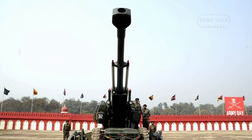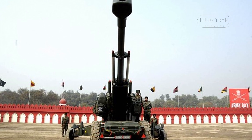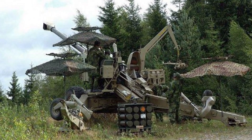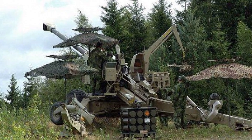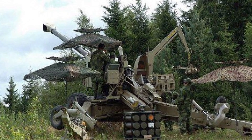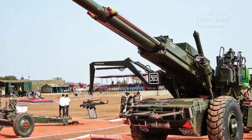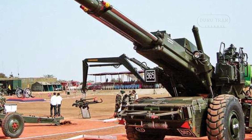The FH-77 is a towed piece with innovative features that set it apart from other howitzers of its era. It has a semi-automatic loading system which enables a rate of fire of up to 4 rounds in 9 seconds, a performance that was exceptional at the time of its introduction. It also features a hydraulic flick rammer that helps load the projectiles into the breech, enhancing efficiency and reducing crew fatigue.